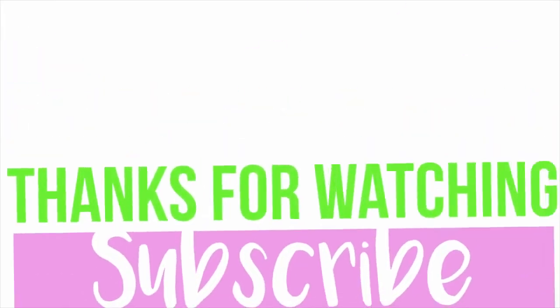So thank you guys so much for watching this video, don't forget to give a thumbs up — ow, I just slammed myself in the hip. Subscribe if you're new because I upload videos every single Saturday, so yeah thanks for watching and I'll see you guys next time. Peace out.